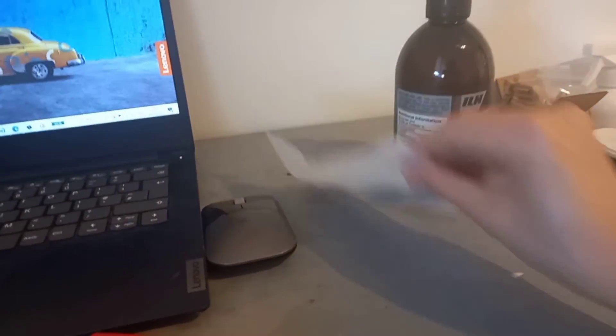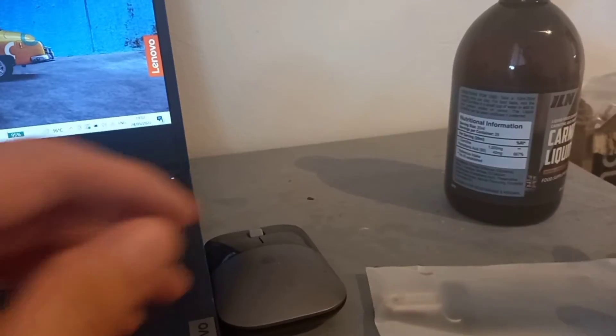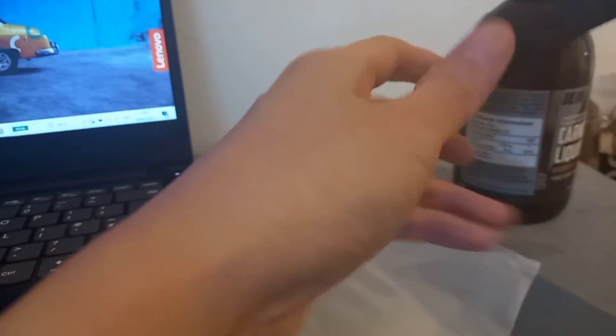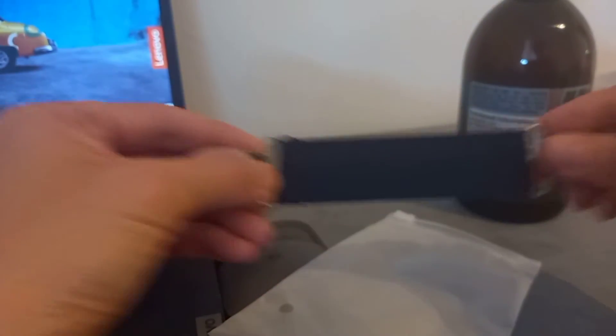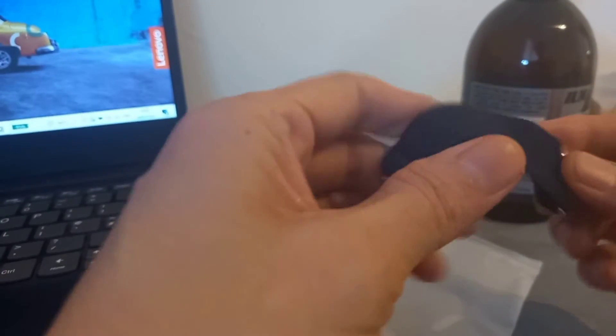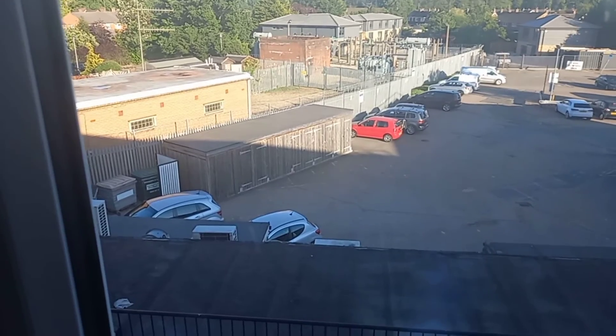I also bought this dress cinch. I bought this one because some of my dresses are so loose, so with this it will be easier to put them into a fitting shape. Hopefully this will help my loose dress problems.